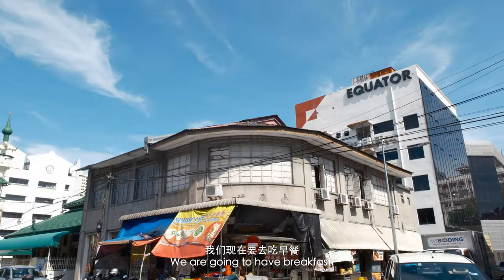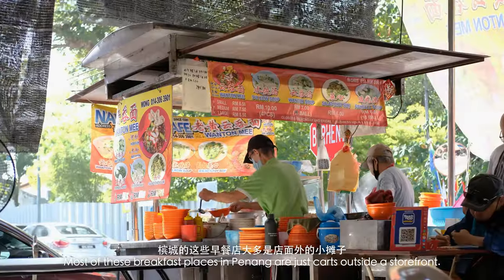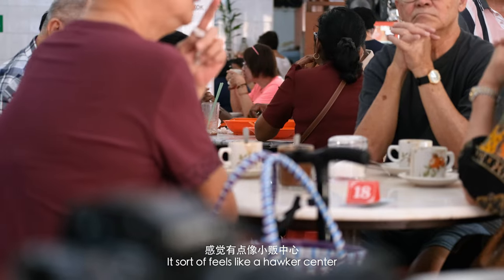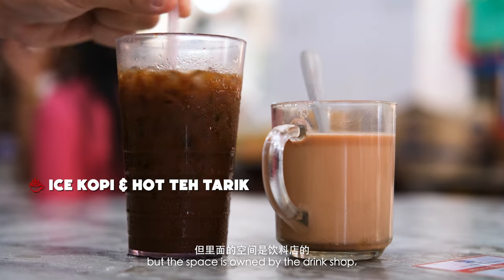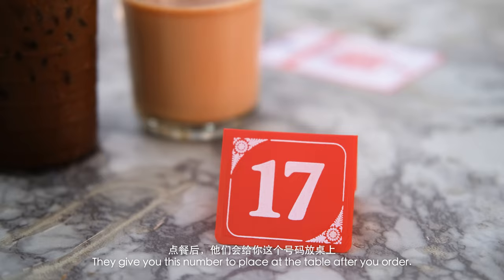We are going to eat breakfast. Most of these breakfast places in Penang are just carts outside a storefront. It sort of feels like a hawker center because you can try a variety of different dishes, but the space is owned by the drink shop, so you have to order a drink to dine in. They give you this number to place at the table after you order.